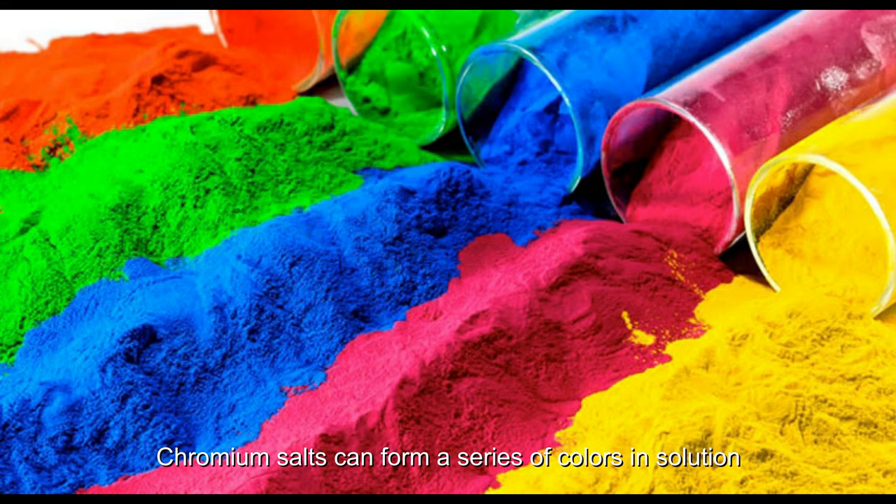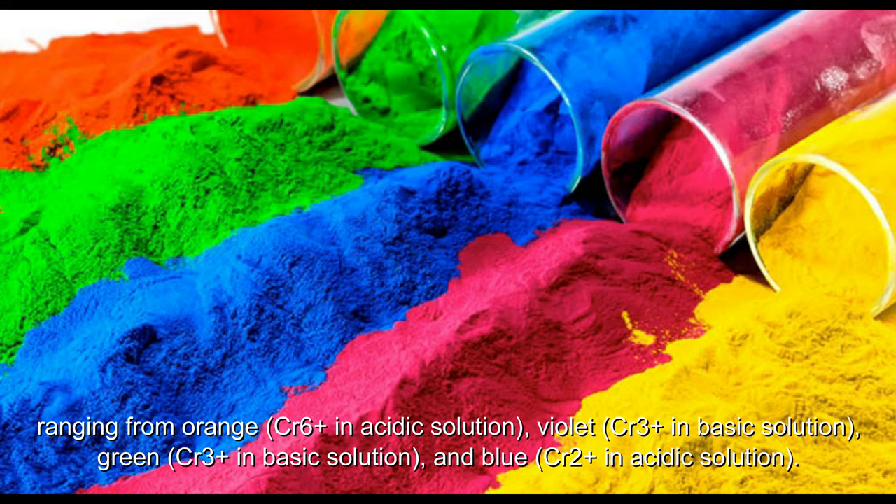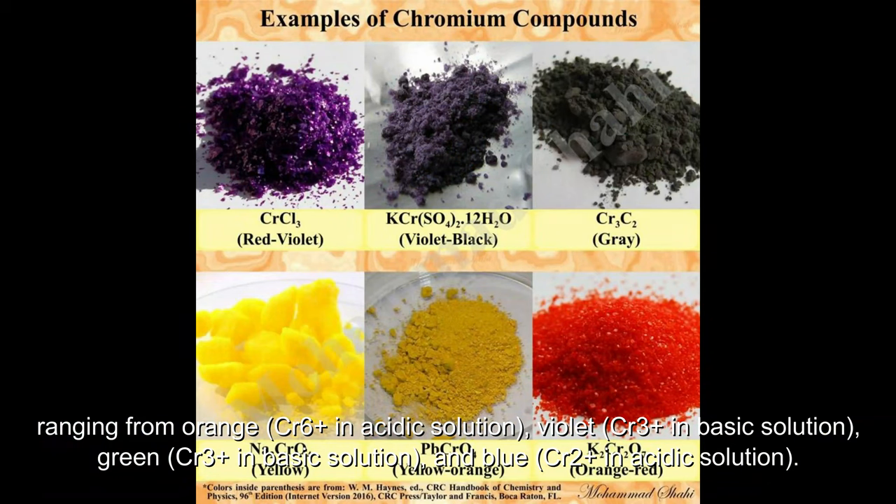Chromium salts can form a series of colors in solution, ranging from orange (Cr⁶⁺ in acidic solution), violet (Cr³⁺ in basic solution), green (Cr³⁺ in basic solution), and blue (Cr²⁺ in acidic solution).